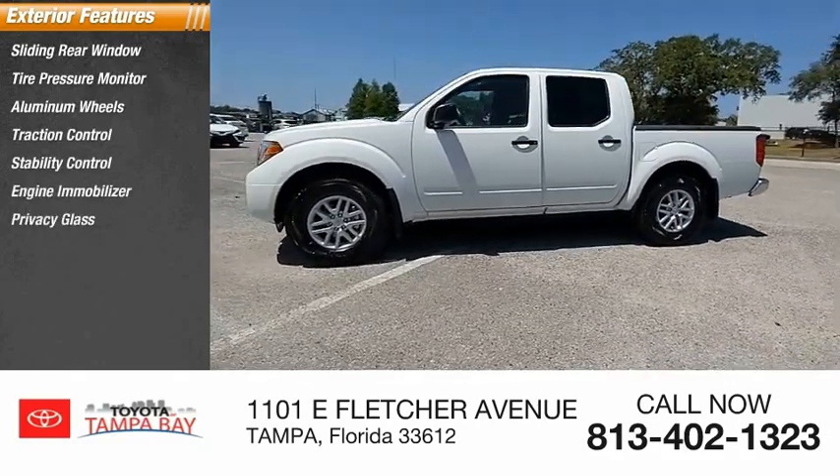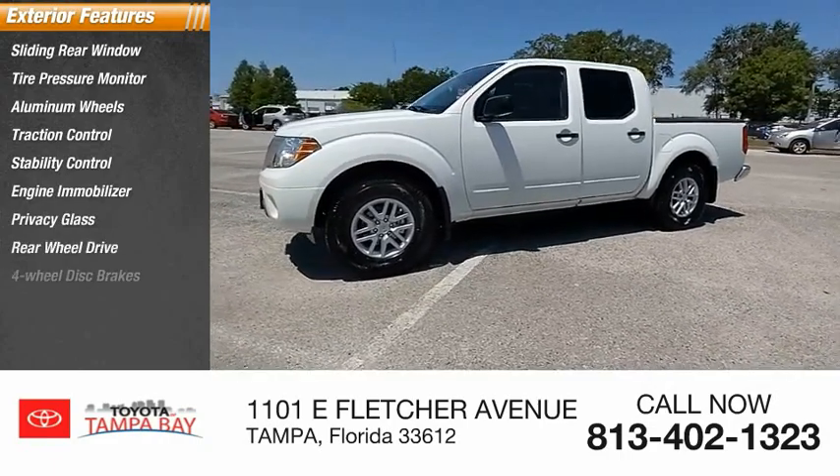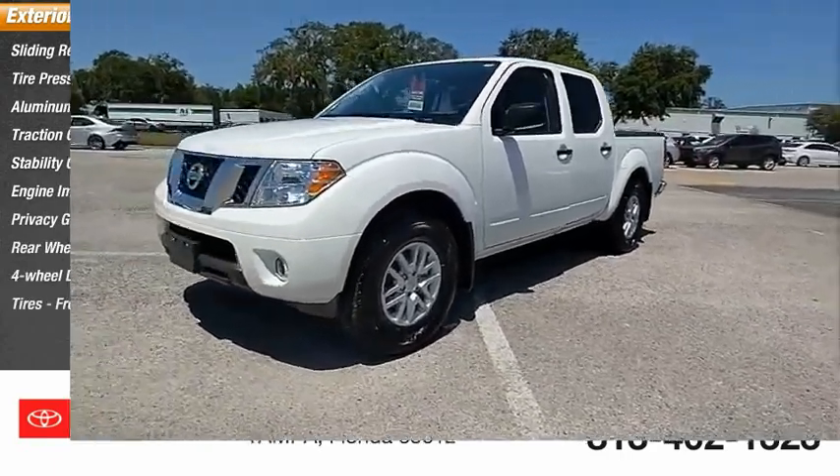Additional options include privacy glass, rear-wheel drive, 4-wheel disc brakes, and front all-season tires.